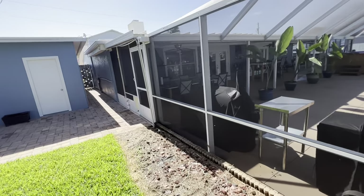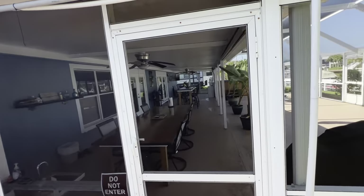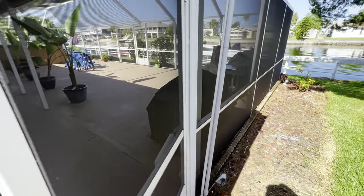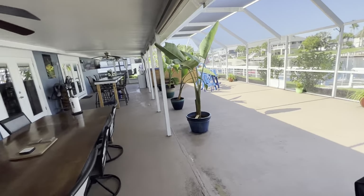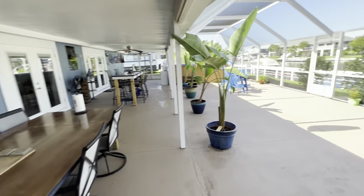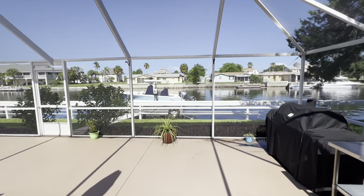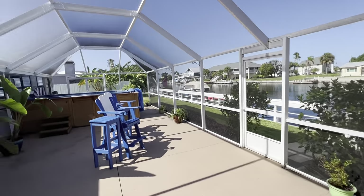Look how massive this rear screen porch is. A lot of the furniture you're seeing is available to purchase separately and can be included with the sale at the right price. Look how massive this porch is.